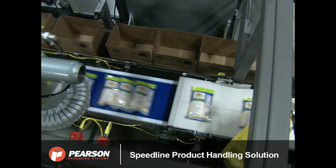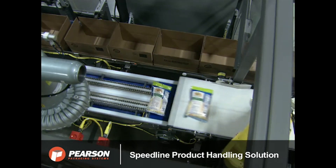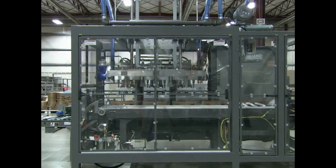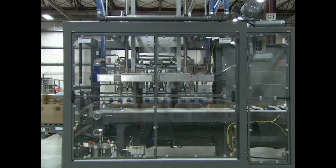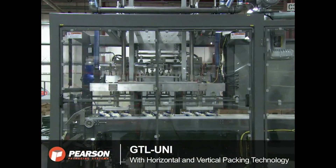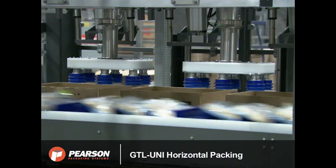Two types of shredded cheese bags are handled in this system: saddle bag product and individual one-pound bags of product. The GTL UNI is equipped with both horizontal and vertical packaging capability to handle both types of bags.